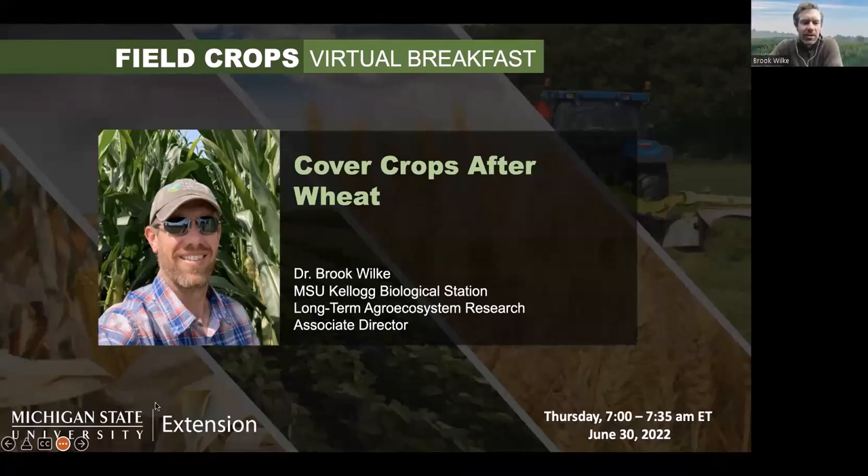Thanks, Monica. We were joking that it's sort of like a Masters soundtrack — you know, if you watch the Masters on TV they have birds in the background, which I'm still not sure if they're real or not. But this is real country-style soundtrack this morning for this presentation, so the roosters will come and go — bear with me.